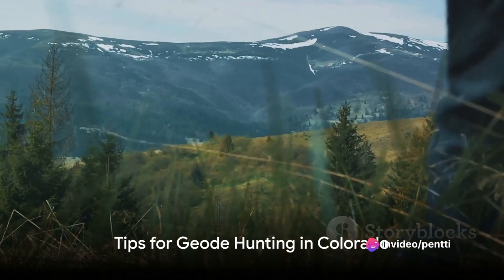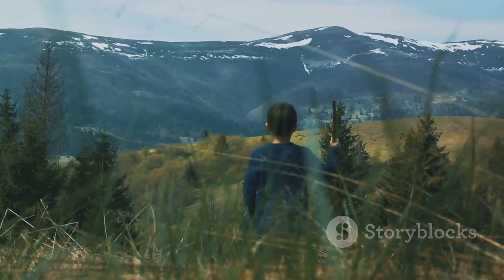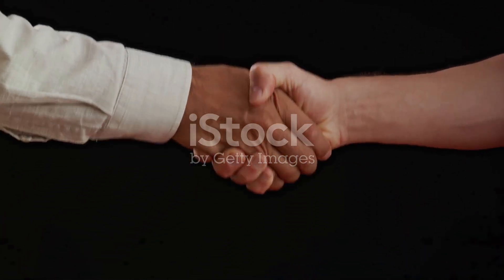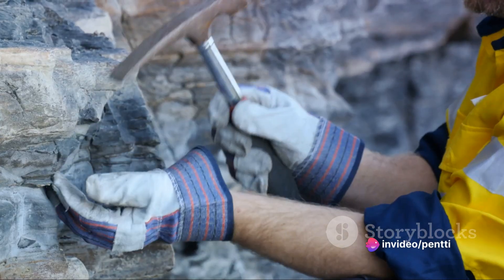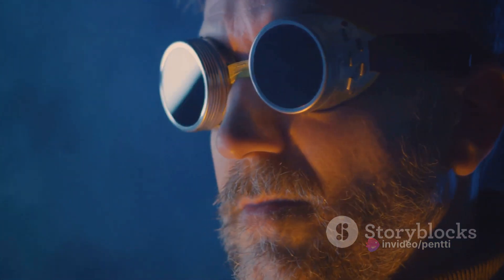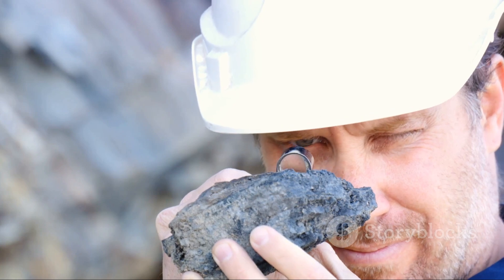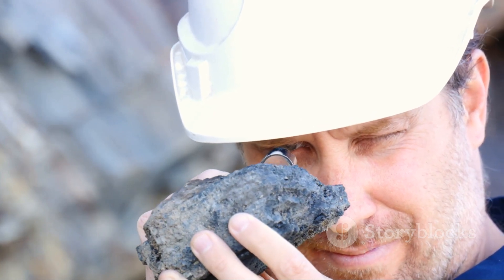If you're thinking about embarking on a geode hunt in Colorado, here are some key points to keep in mind. First, always seek permission before exploring private lands. Next, equip yourself with the right tools — a sturdy hammer and chisel will do the trick. Wear safety goggles to protect your eyes from rock fragments. And remember, the thrill of the hunt is in the anticipation of what lies inside the geode, so take your time.